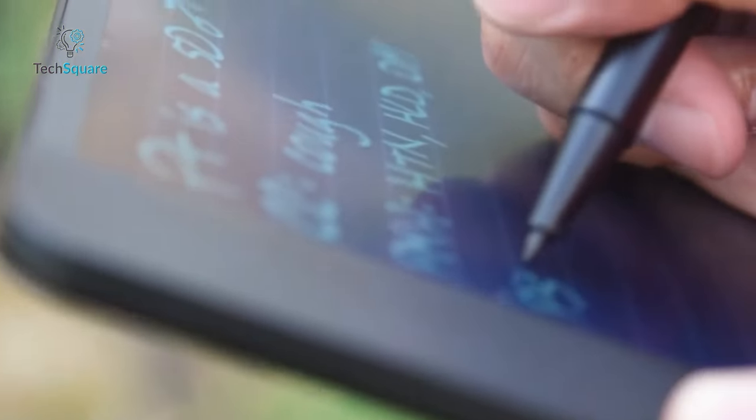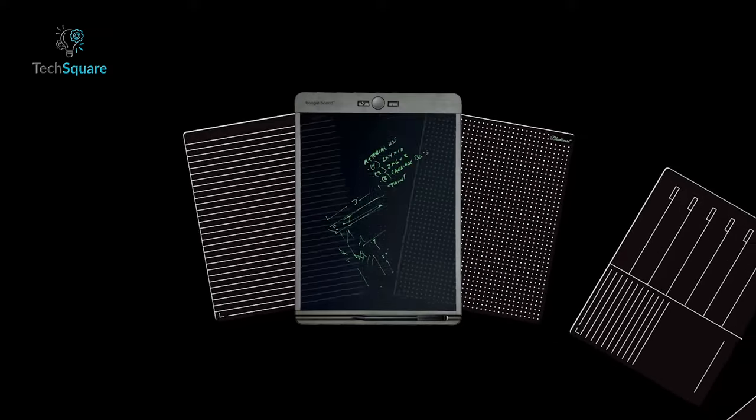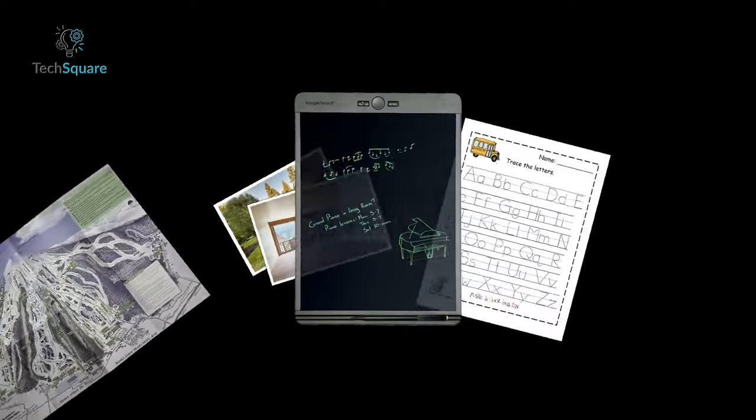From jotting down notes to annotating documents and sketching out ideas, the Boogie Board Blackboard excels in meeting the diverse needs of the modern digital age.